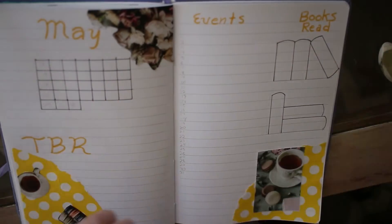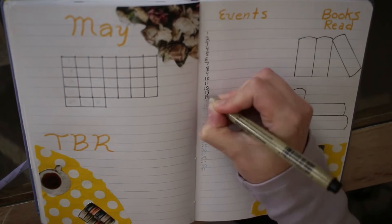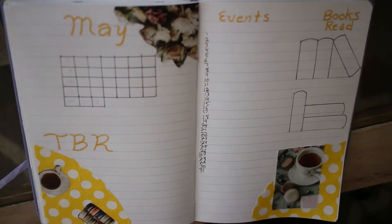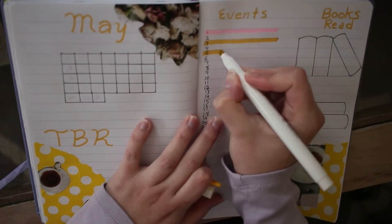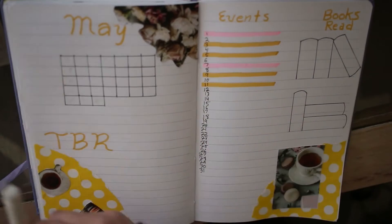I also want the colors to stand out. That was a problem I had in April — I chose colors that I think blended in together a little too much. You'll see in my fully filled in April spread how that looks, and all of my other spreads, in a future video. I'll probably do one in June as like a halfway marker for the year.